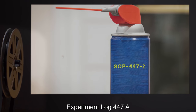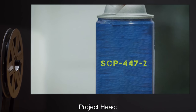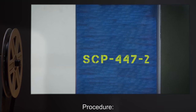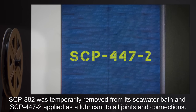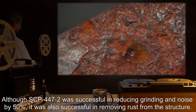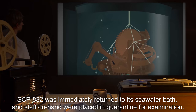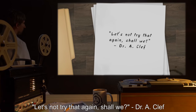Experiment Log 447-A. Experiment Log for SCP-447-2. Approved by O5. Project Head: Dr. A. Cleff. Date: Expunged. Test Subject: SCP-882. Procedure: SCP-447-2 was refined into a lubricant. SCP-882 was temporarily removed from its seawater bath, and SCP-447-2 applied as lubricant to all joints and connections. Results: Although SCP-447-2 was successful in reducing grinding and noise by 50%, it was also successful in removing rust from the structure. SCP-882 was immediately returned to its seawater bath, and staff on hand were placed in quarantine for examination. Notes: Let's not try that again, shall we? Dr. A. Cleff.